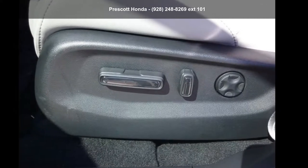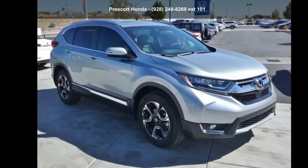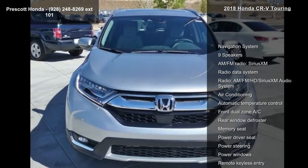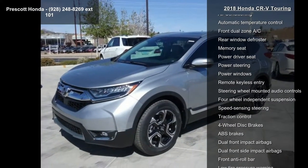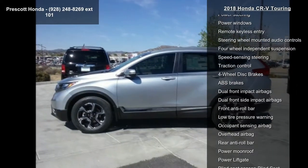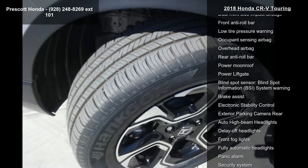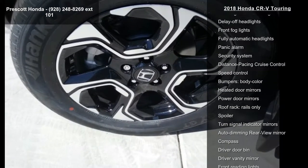Step into the Honda 2018 CR-V Touring — this may be the set of wheels you've been looking for. Some of the top features included with this vehicle: a navigation system, nine speakers, AM/FM radio, SiriusXM radio, HD audio system, air conditioning with automatic temperature control, front dual-zone AC, and rear window defroster.